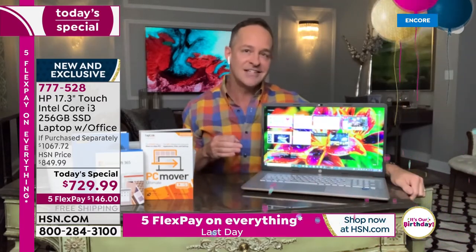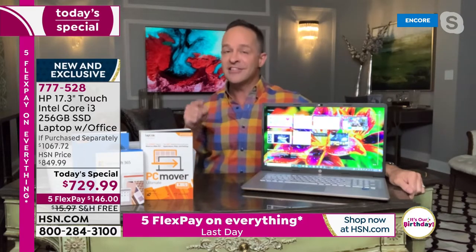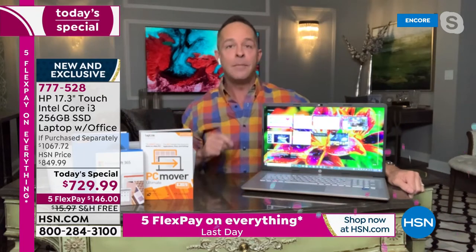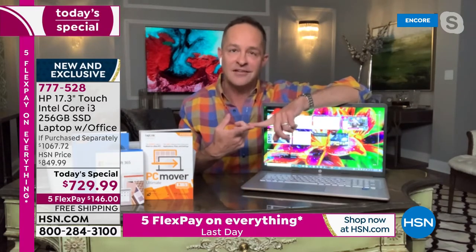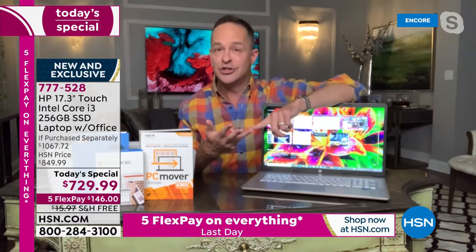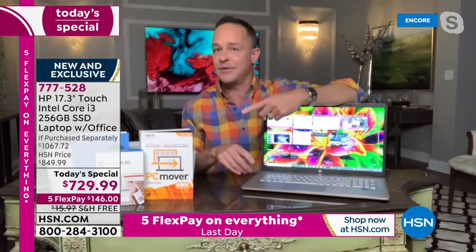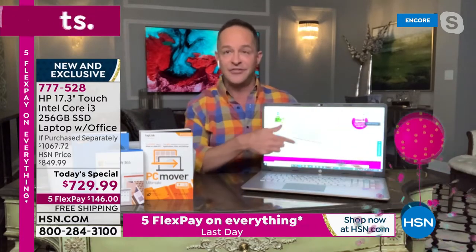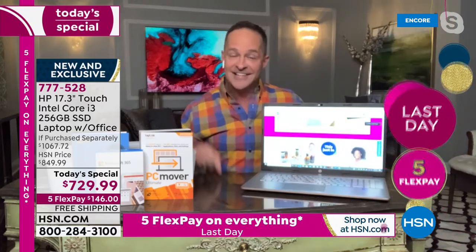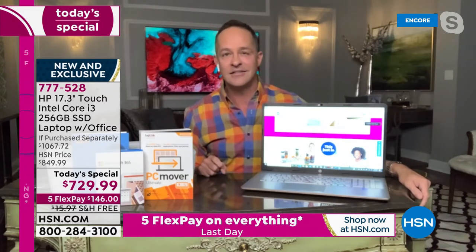For the first time ever as a Today's Special, we're doing the Core i3, the 11th edition of Intel Core i3 — the fastest Core i3 processor we've ever done, period. Your games are faster, your video is faster, streaming is faster, surfing the web is faster, Zoom is faster, Skype is faster, multitasking on this great big beautiful touchscreen is faster. First time ever tonight — we've got the 11th-generation Core i3 processor, and that's really exciting.